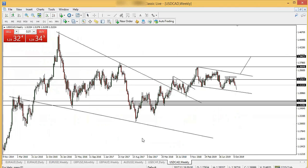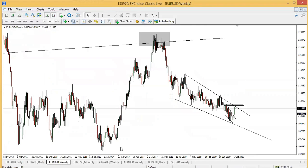USDCHF is playing out very well now. If you've been following the analysis from last week, you should be having a very good time. Today we'll begin with the euro-dollar.